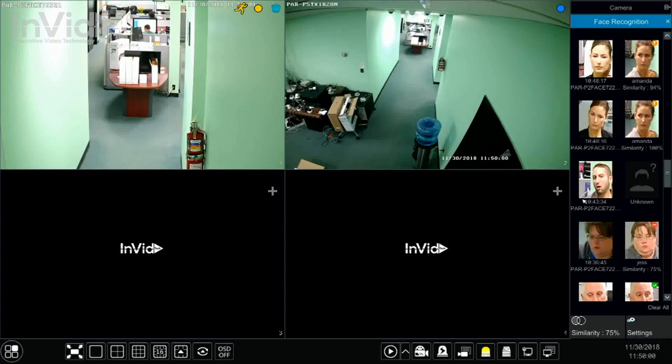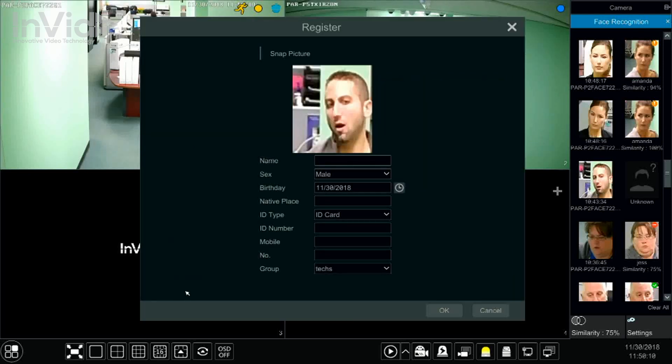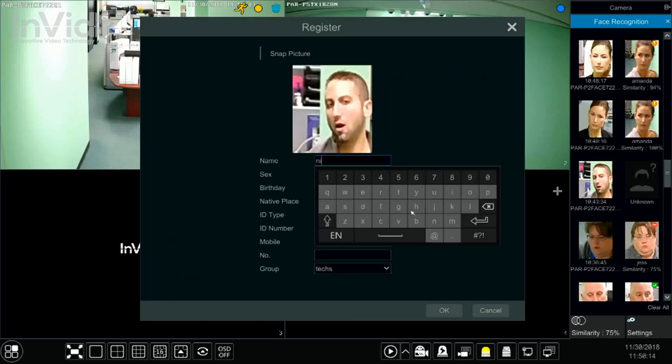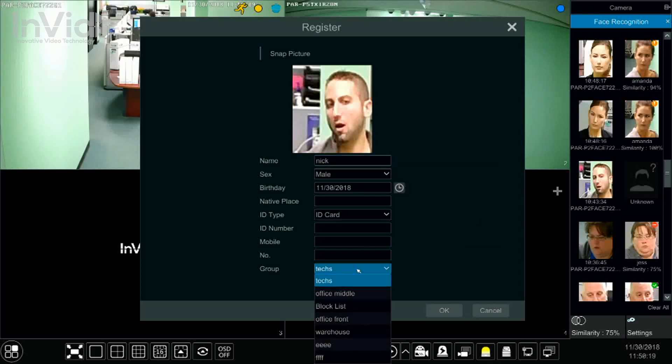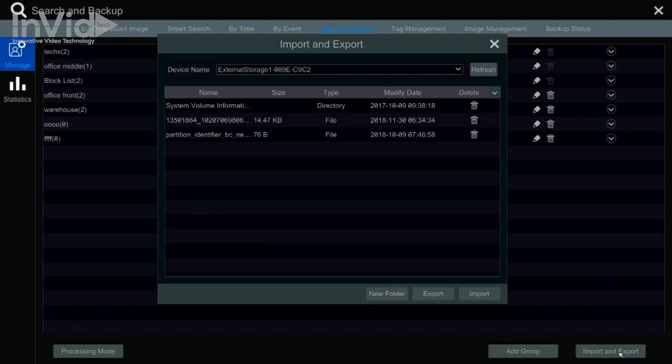Setting up enrollment — the process by which you tell the software to pay attention to a face — is easy. You can search for a face within the footage, detected faces will show up on the screen, and then you can enroll the individuals. You can enter names, IDs, and more. You can also add individuals to groups such as office staff or warehouse workers to help separate individuals. If your security guard saw someone enter the building that he wanted to keep an eye on, he could enroll them on the fly.